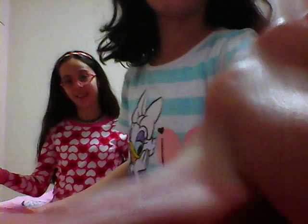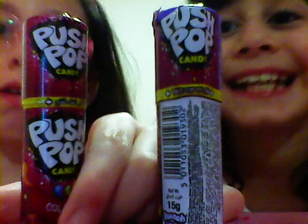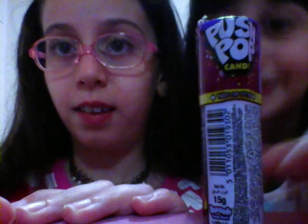Hi guys, today we are going to taste our first ever push pop! Are we excited? Let's get started! These are the push pops that we're going to try — they look tasty. This is mine, I'm so excited to taste it. Very excited! Okay, so first I'm gonna try it.